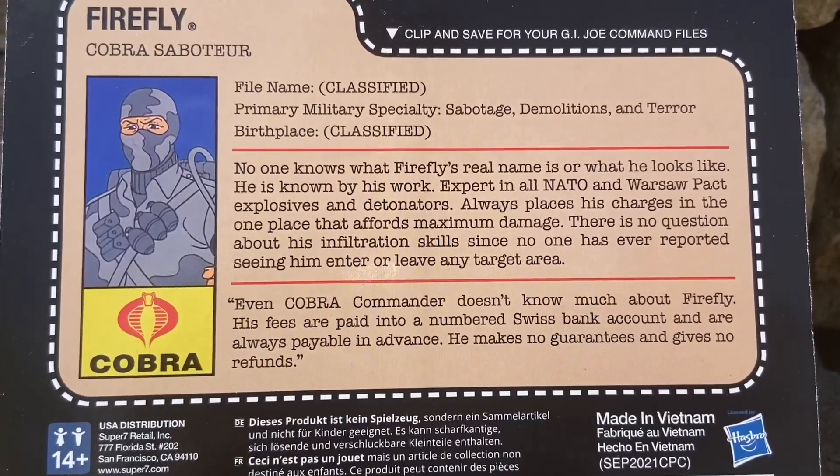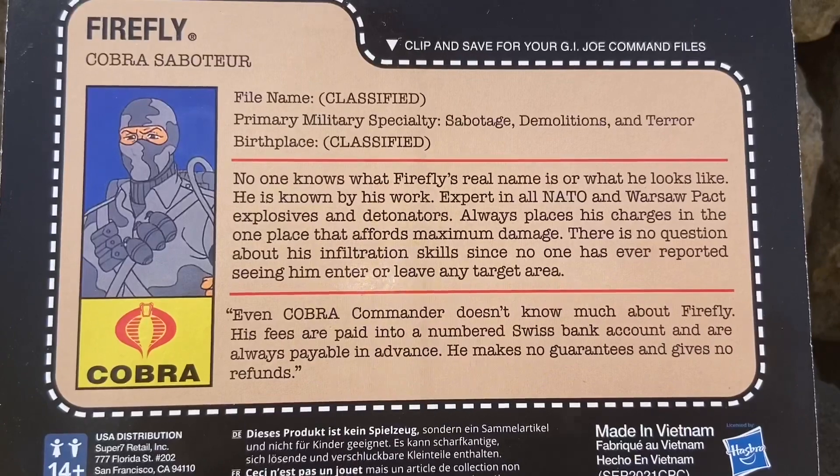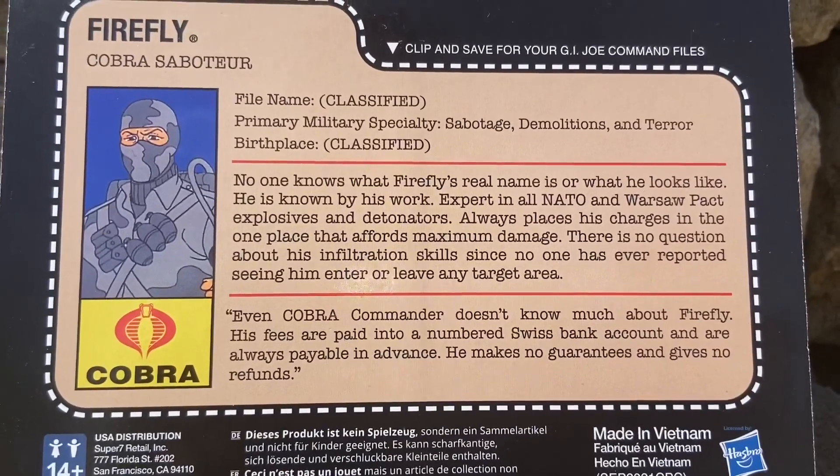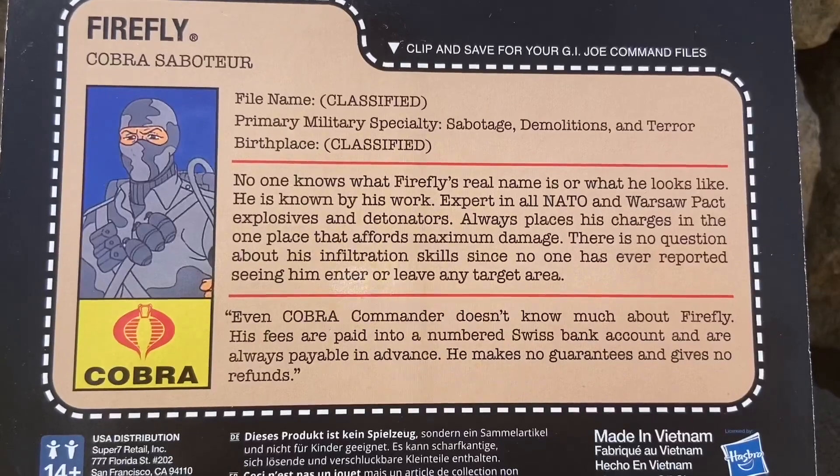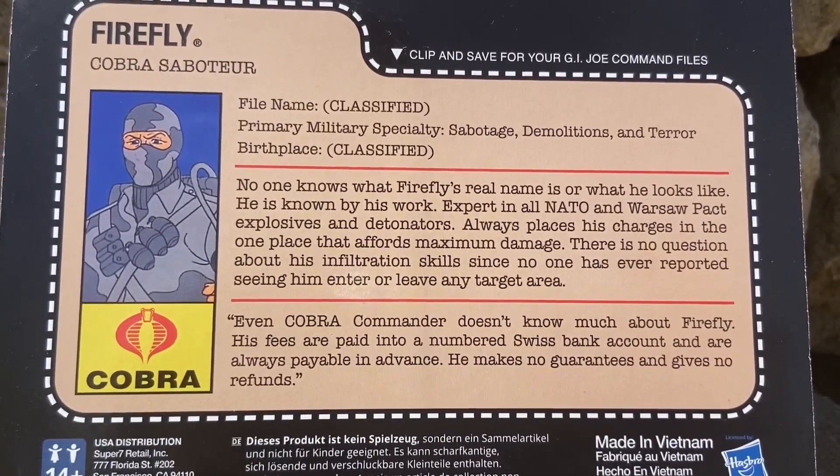It was such an epic year for G.I. Joe — it just really set the tone for G.I. Joe as we know today. They just took it off to the next level. There's his card in the back, so a little bit about Firefly.